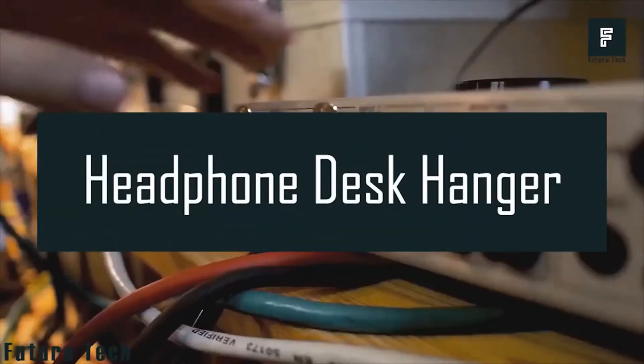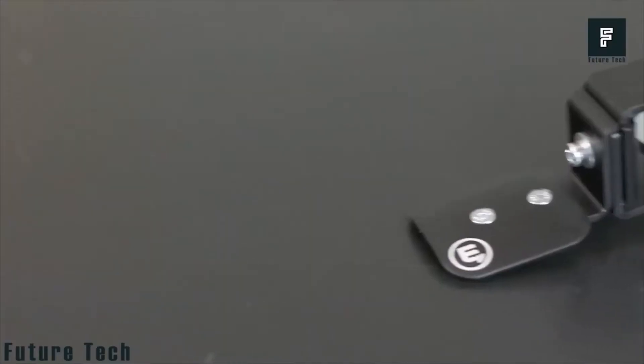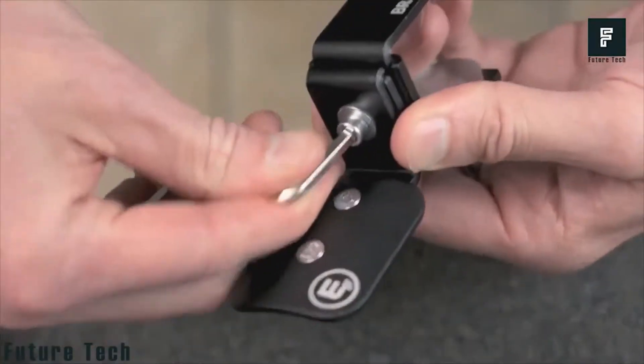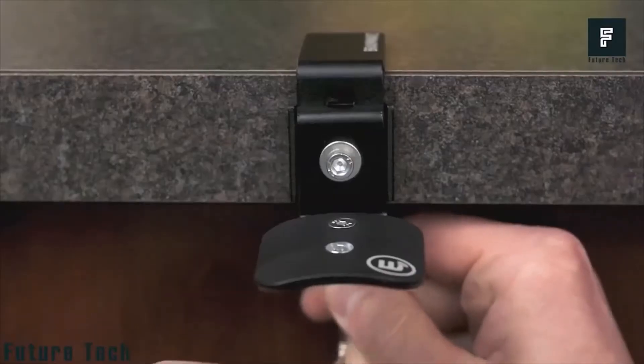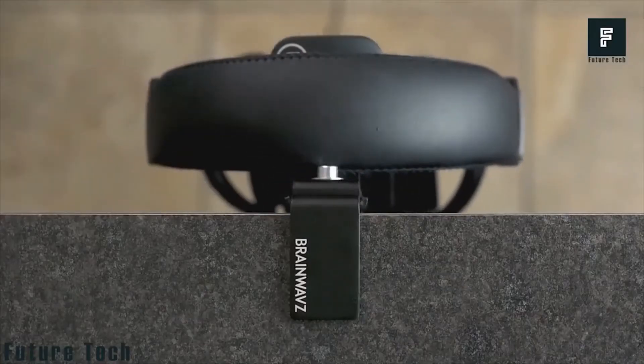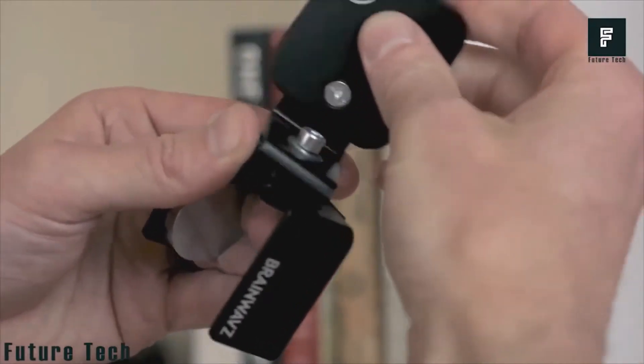Number 10: Brainwaves Headphone Desk Hanger. If you always feel worried about damage and scratches on your valuable headphones, this is the right choice for you. The Brainwaves Hanger is made of a strong metal body that ensures holding your gear without bending or breaking. It's easy to install on any surface or edge. Give your working spot a stylish and unique look with the Brainwaves Headphone Desk Hanger.